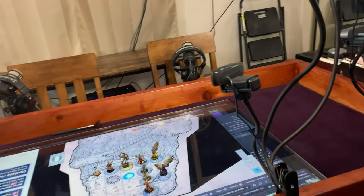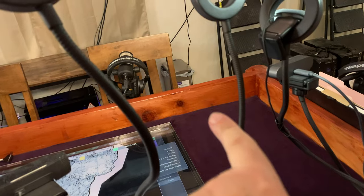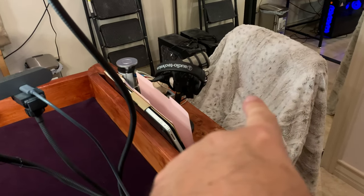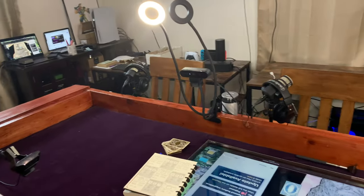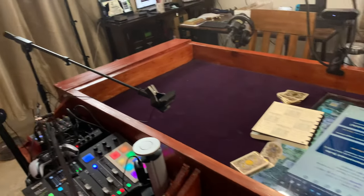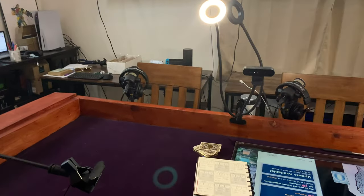We also have cameras — you can see one in front of you here that shoots me directly. We've got a camera that shoots station two, and one that shoots station one right here. This one is actually mounted inside the light because I thought it was funny and easy to do. Then station two and three, and station four is at the end to shoot directly across.